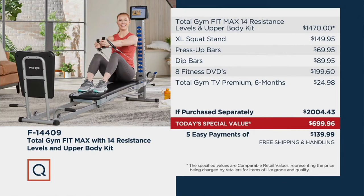It does everything. Plus, it comes with the extra attachments that you all want — the dip bars, the press-up bars. You get eight fitness DVDs, so you'll never run out of workouts. And then you get Total Gym TV Premium for six months, so you will really never run out of workouts and never have to work out alone.